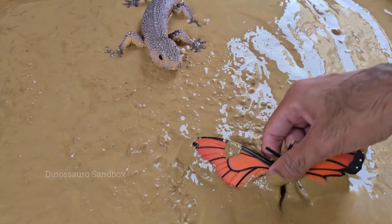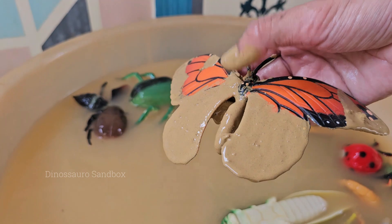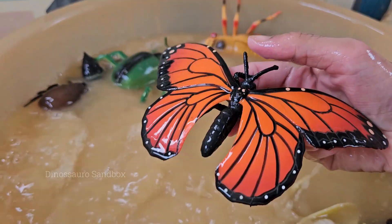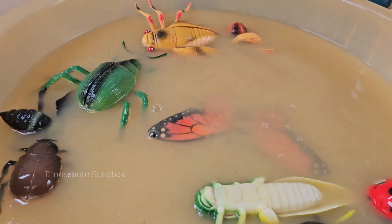Butterflies taste with their feet. Their taste sensors are located on their feet, allowing them to detect the right plants for laying eggs. Butterflies transform from caterpillars into adults through a process called metamorphosis.